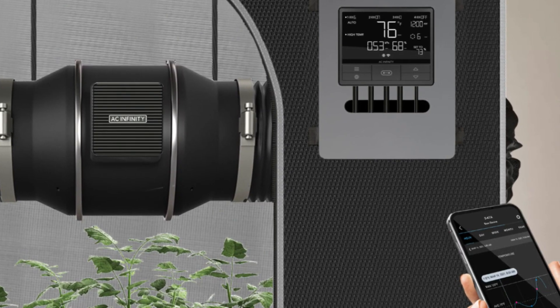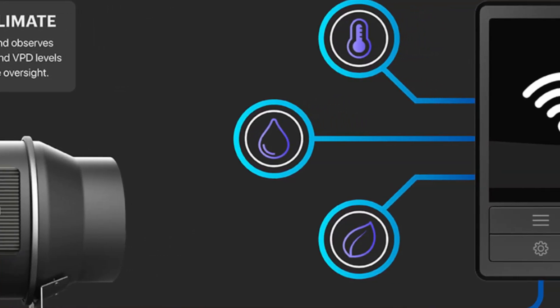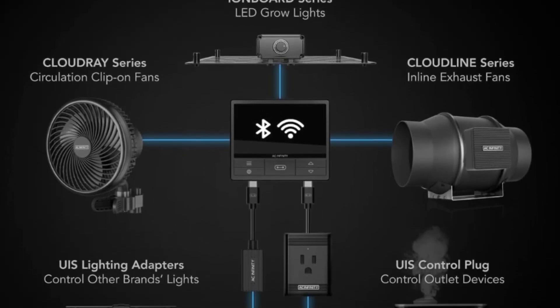Number 2: Intelligent Precision Ventilation – Improve your air exchange while maintaining a quiet and energy-efficient performance. Adjust your climate and VPD from anywhere via Wi-Fi using the AC Infinity app.